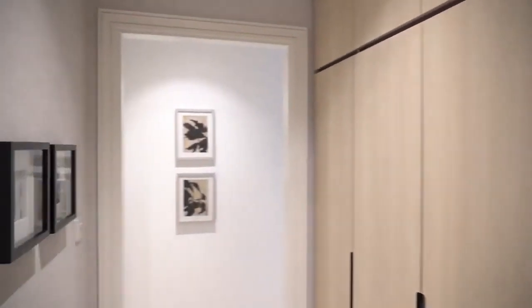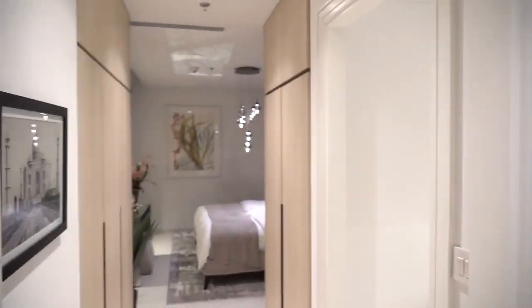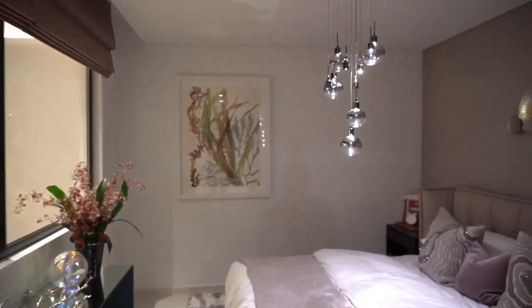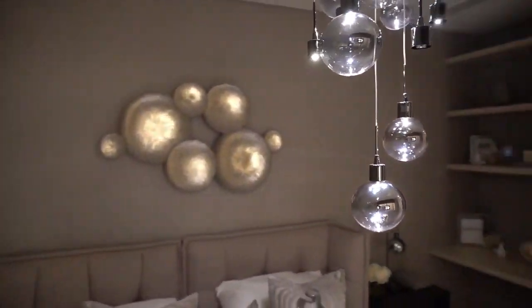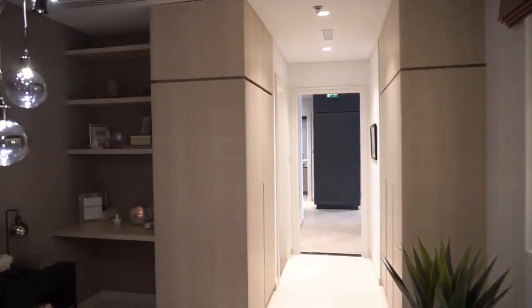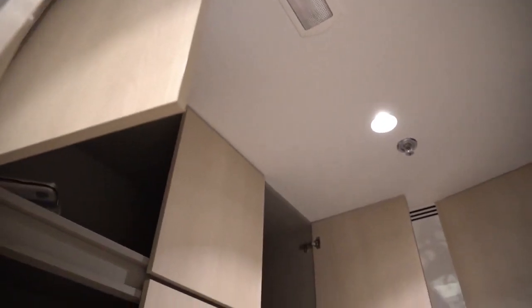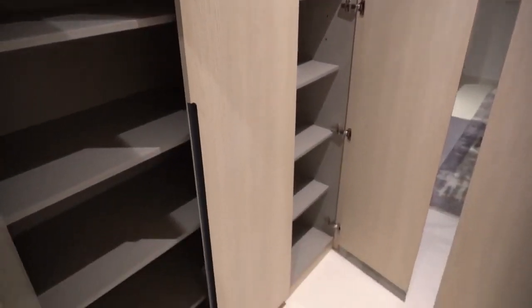We will now go to the second bedroom, which can serve as either a guest bedroom or a kids' bedroom. The beauty of this bedroom is it comes with a mini desk or additional shelving system, allowing a child to study within the bedroom itself. The cabinets again come with places for long items, a shelving system for t-shirts, bags, and shorts, and space on top for luggage or boxes.